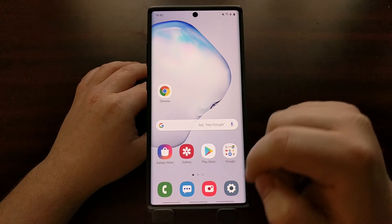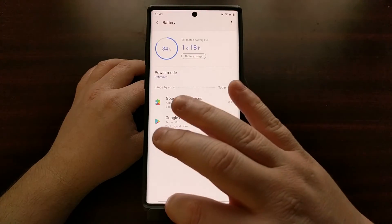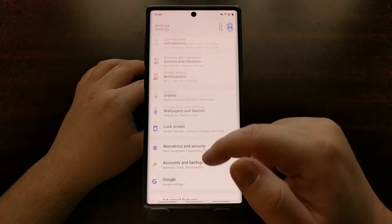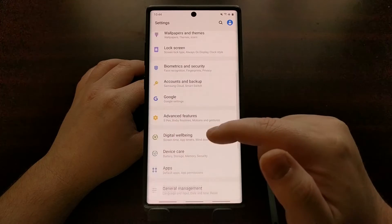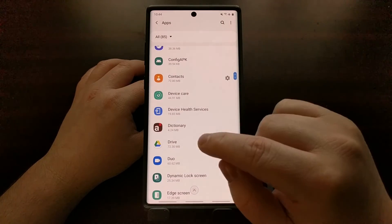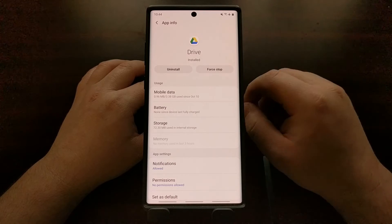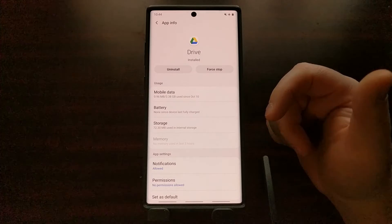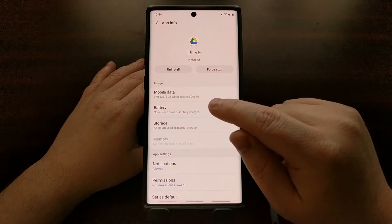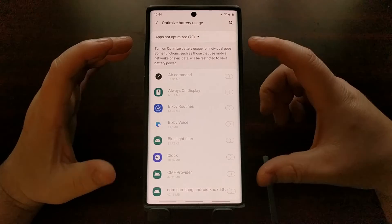If you don't want to turn off this feature entirely and instead just have specific applications you don't want the Galaxy Note 10 or Note 10 Plus to force close, you can handle that per app. In the Settings application, go into Apps and show all apps. For example, if the Galaxy Note 10 is force closing the Google Drive application in the middle of background syncs, go into that application — this can be Spotify, Apple Music, or any other app — and tap on Battery, then tap on Optimize Battery Usage.